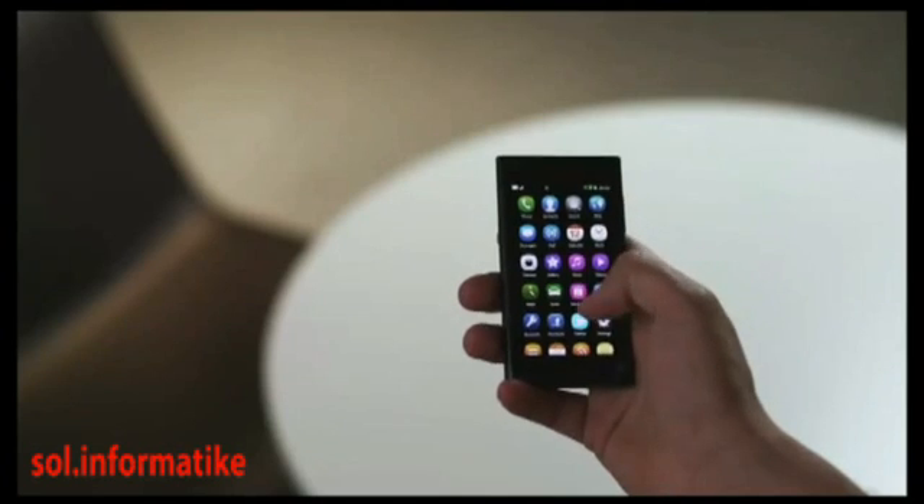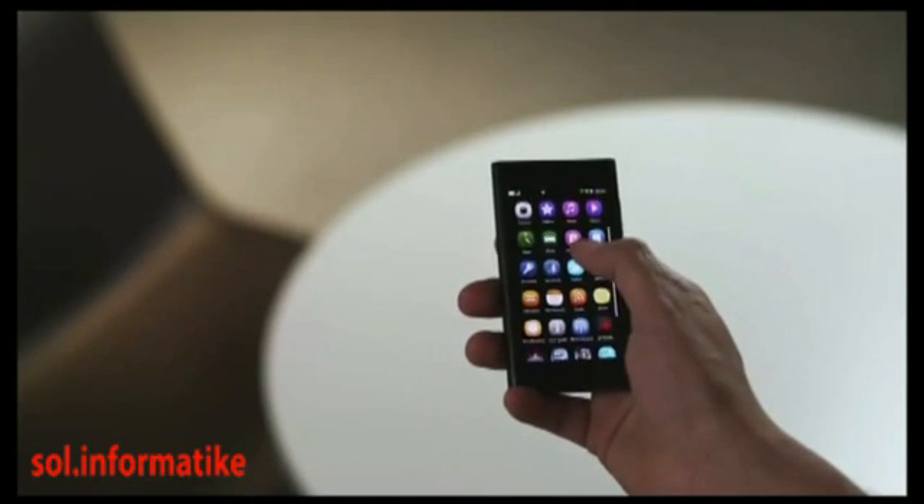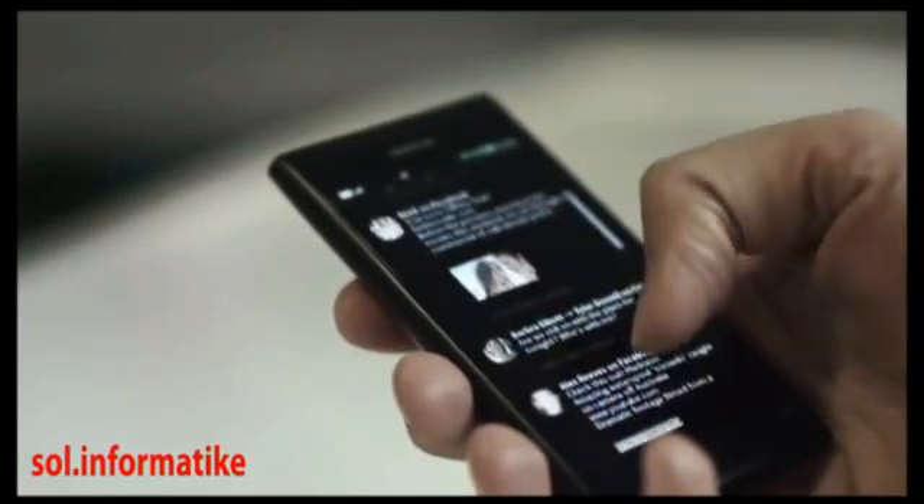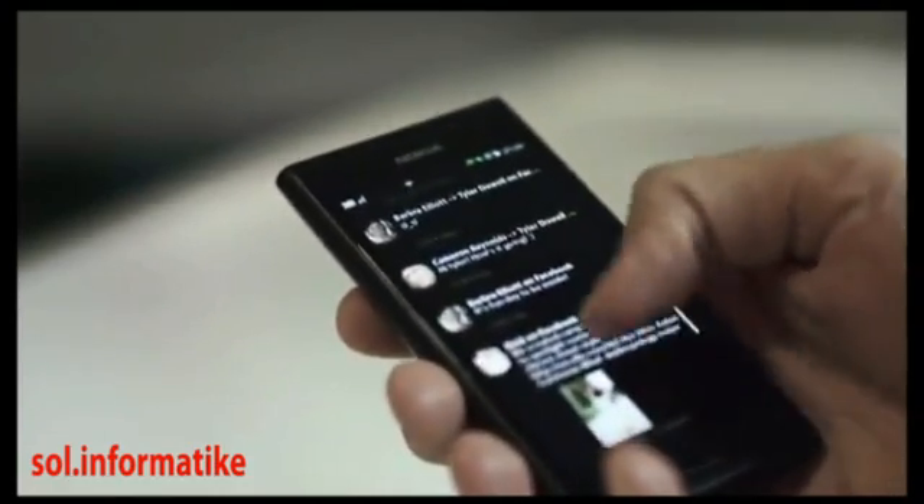The first is where you launch and organize your applications. The second gathers all your notifications and social network feeds in one place — it's the fast and easy way to stay up to date.